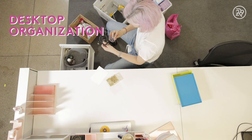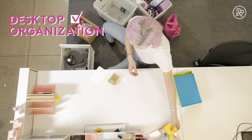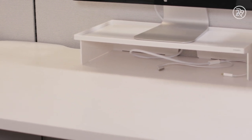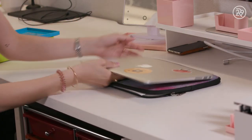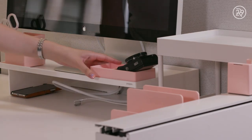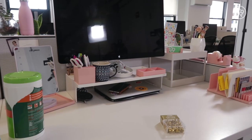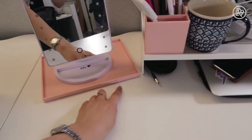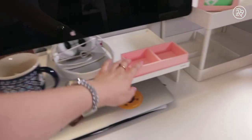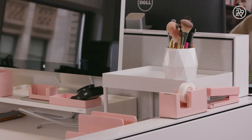Poppin' was nice enough to send over some desk organization supplies for me, the first of which was this really nice monitor stand. It kind of creates a cubby where I can put my computer under, my lip balms and everyday things on it, my camera on it, and then any little cords like my phone charger underneath it as well. It also elevates my computer. Poppin' also sent over little cups and trays, a stapler, and a tape dispenser.